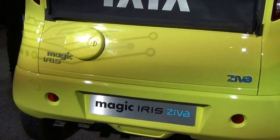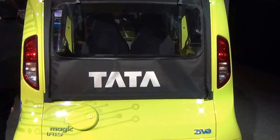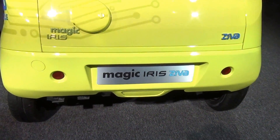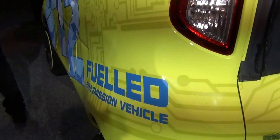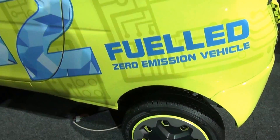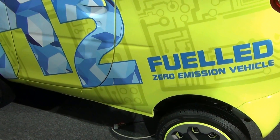And let's get a look from the back as well — TADA Motors Magic Iris Ziva, a fuel cell zero emission vehicle.